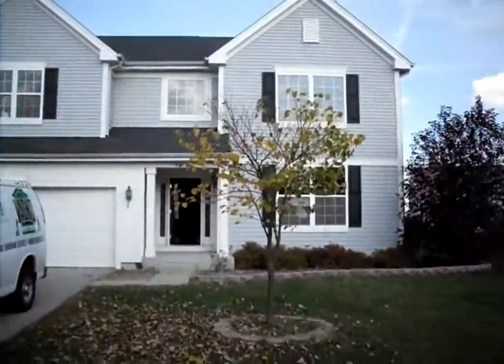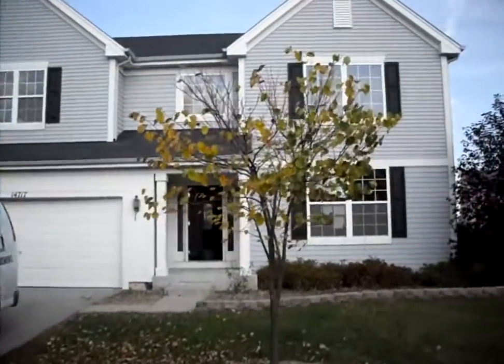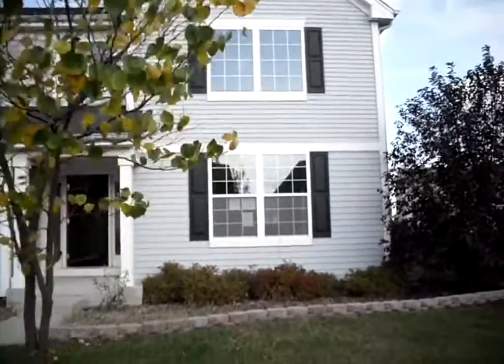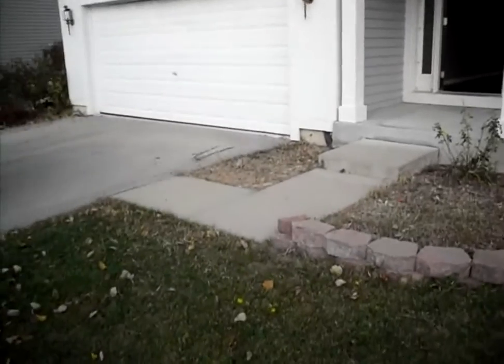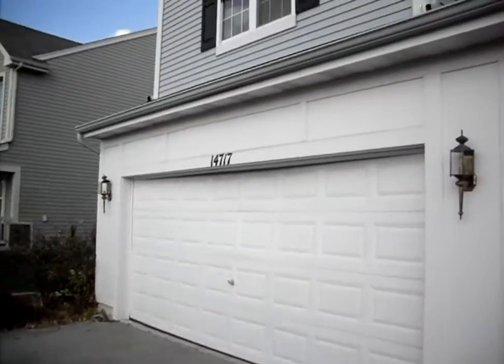We're looking at 14717 Colonial Parkway in Plainfield. It's a big two-story home, aluminum sided, with concrete sidewalks, asphalt driveway, and a two-car attached garage.